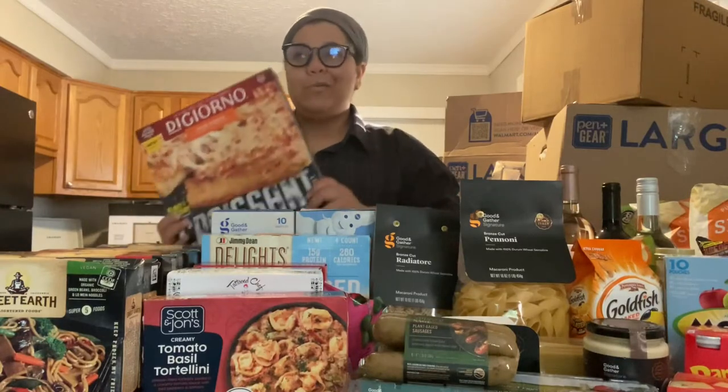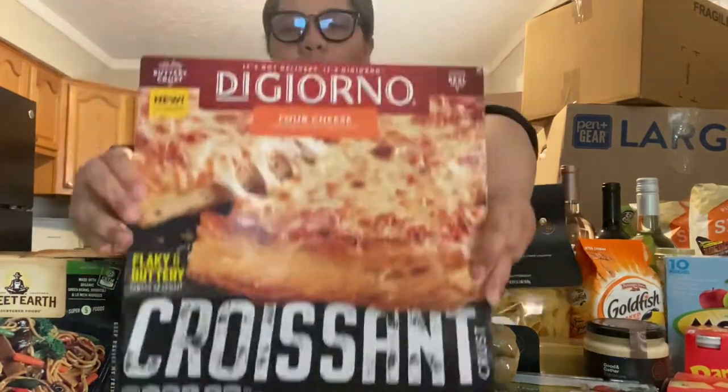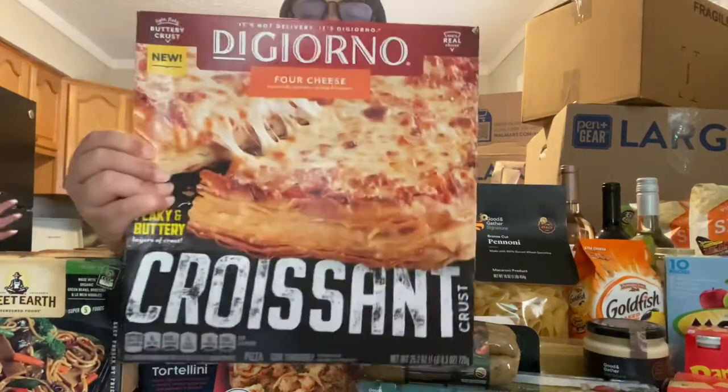Let me hurry up and get this out of the way so mom can put this pizza in the oven. We got the DiGiorno four cheese croissant crust pizza — never seen it, never had it.